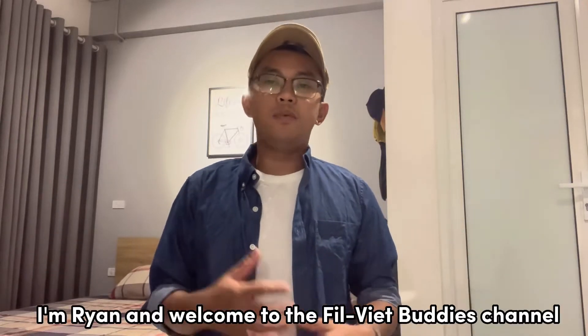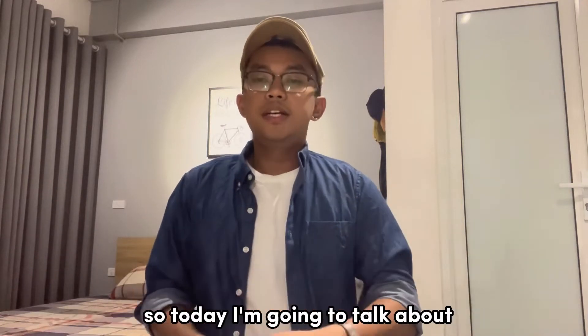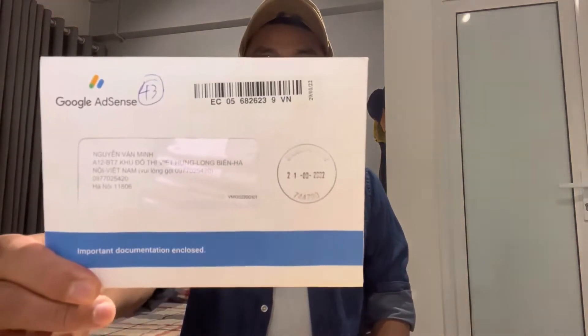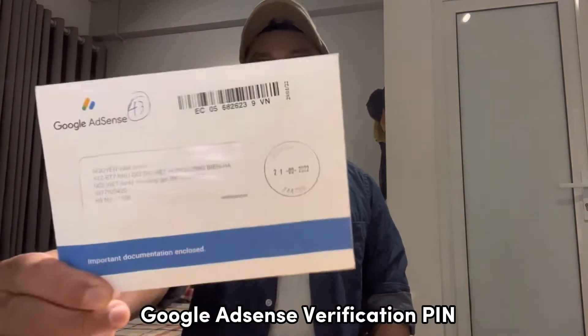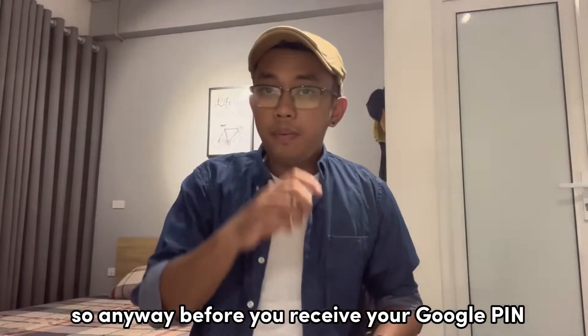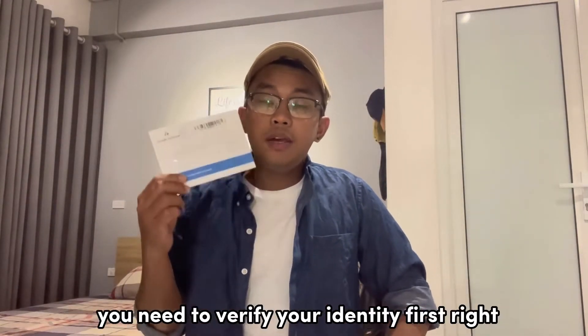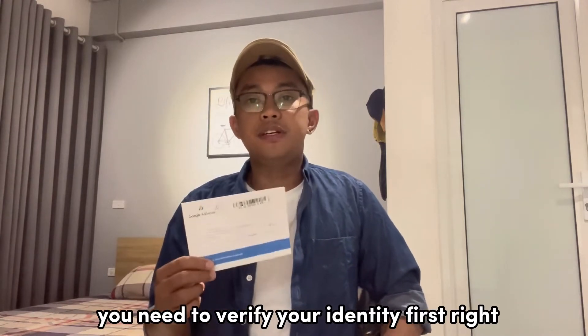Hey everyone, I'm Ryan and welcome to the Fil-Viet Buddies channel. Today I'm going to talk about Google AdSense verification PIN. Before you receive your Google PIN, you need to verify your identity first.